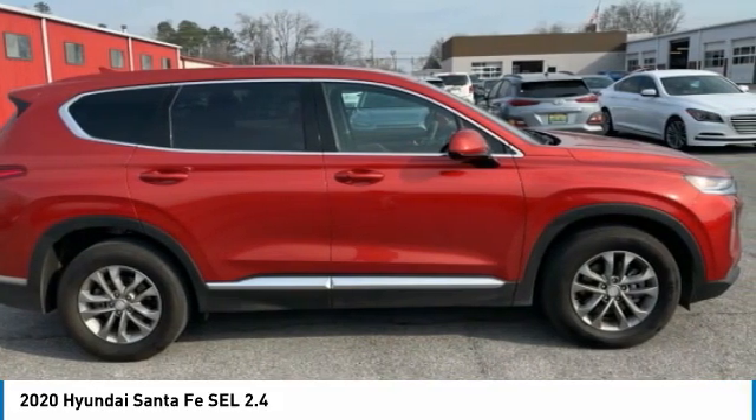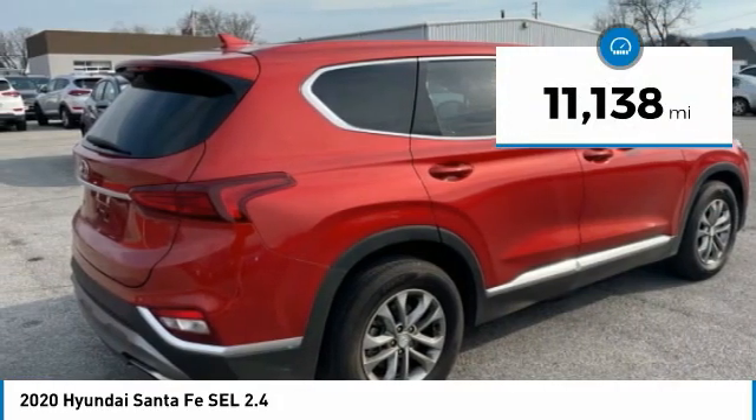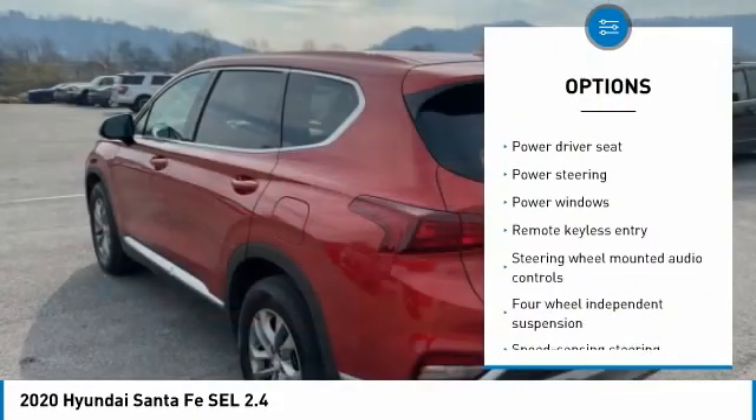Bluetooth, Lane Keeping Assist, Rear Cross Traffic Collision Assist, Forward Collision Assist, Backup Camera, Blind Spot Monitor. Recent Oil Change, Remainder of Factory Warranty, Service Records Available.